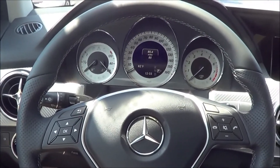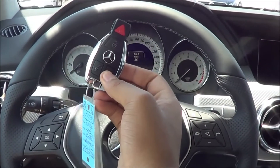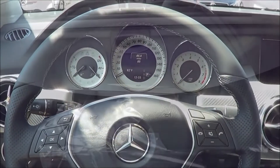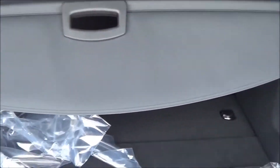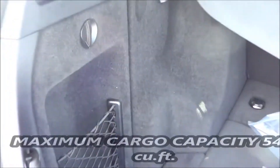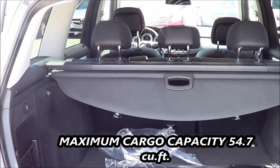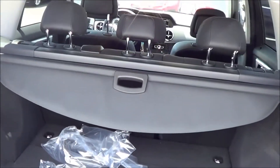Let's check out the rear seat legroom and trunk capacity. Coming to the trunk, you have a 115-volt power outlet, a little storage cubby, and the rear seats fold down to maximize cargo room. You also have a power tailgate.